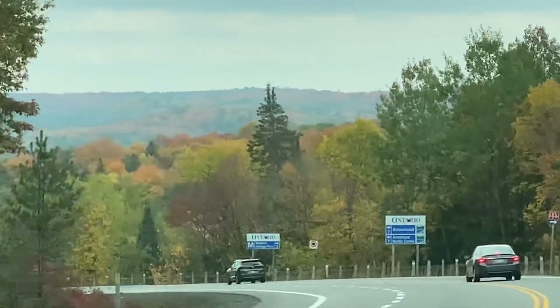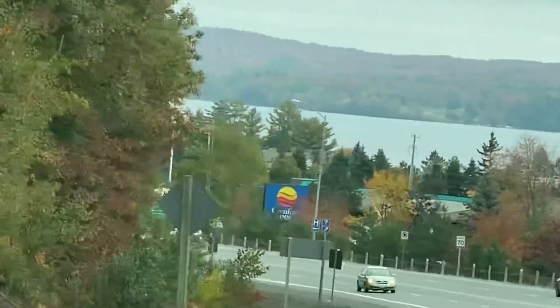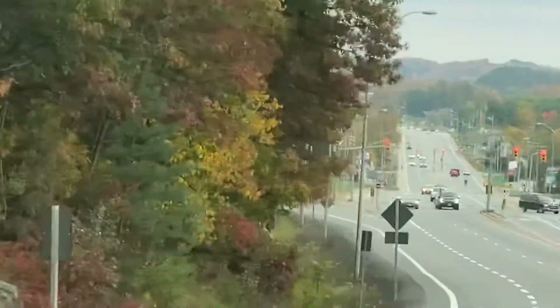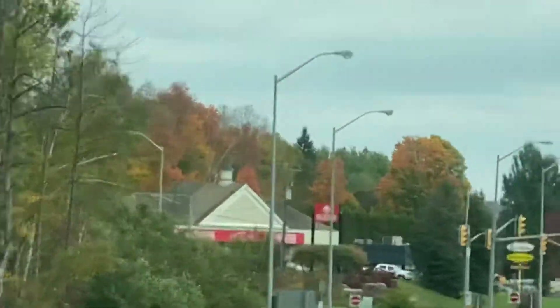Wow, look at the scenery! Look — wow. I'll see you later, I will show you more views. Thank you.